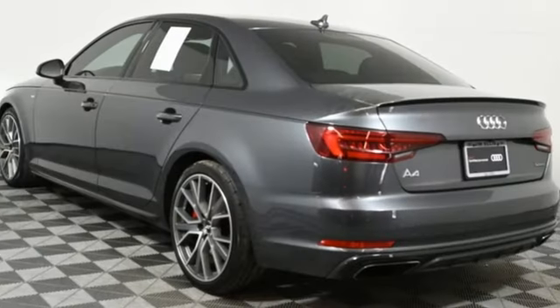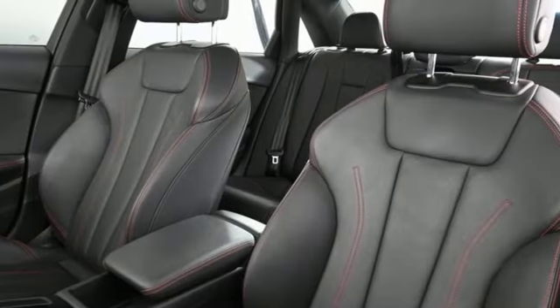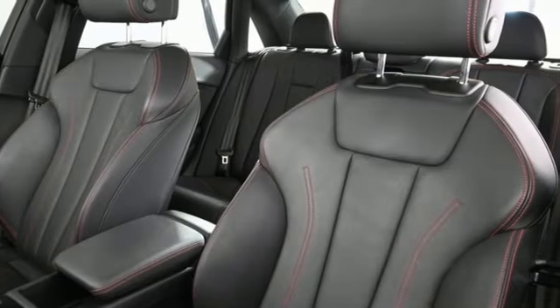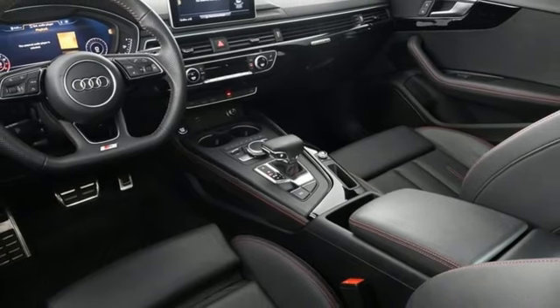Smart device navigation, front heated leather bucket seats, refrigerated box located in the glove box, hands-free liftgate, intercooled turbo inline four-cylinder engine, four-wheel drive.